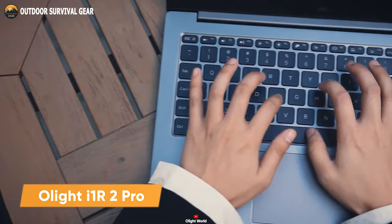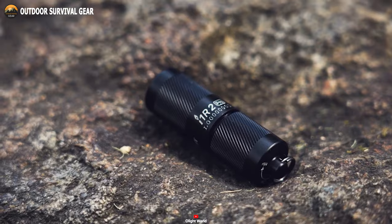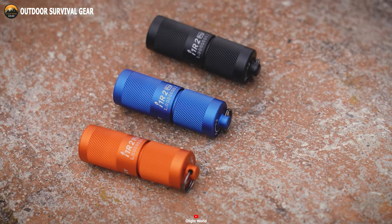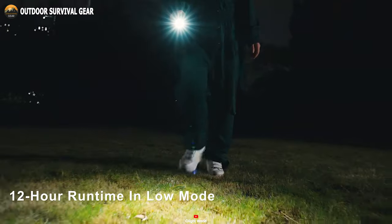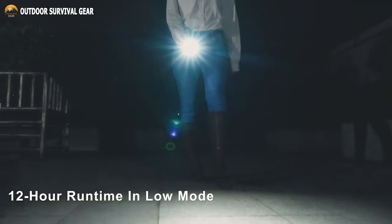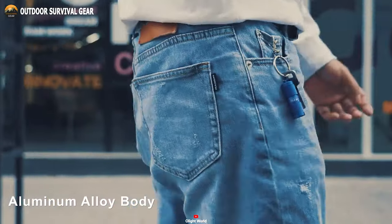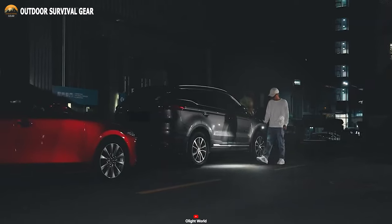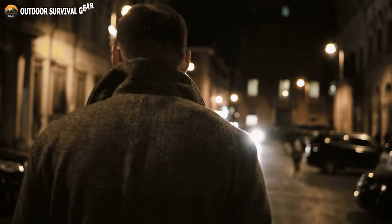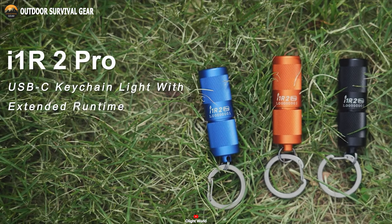The Olight i1R2 Pro is a compact EDC keychain flashlight that delivers impressive performance with better illumination power. This Pro version offers better brightness and more durability. With a USB-C port and a 130 mAh battery, it provides up to 12 hours of runtime in low mode. The i1R2 Pro features a durable aluminum body that can withstand rough handling and harsh weather conditions, and is also IPX8 waterproof and 1.5-meter drop tested, so you can be confident it will perform well even in challenging environments.